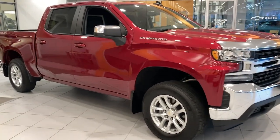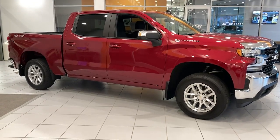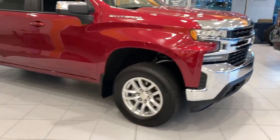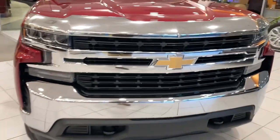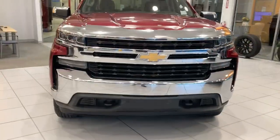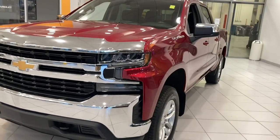Look no further than the 2019 Chevrolet Silverado 1500, with less than 30,000 miles on the odometer. This vehicle stands out from the rest. The smooth-riding Silverado 1500 delivers rugged strength, a quiet and spacious cabin, agile handling,